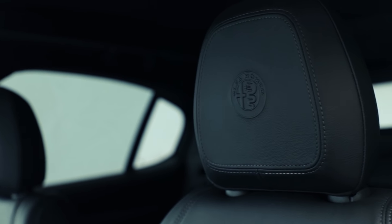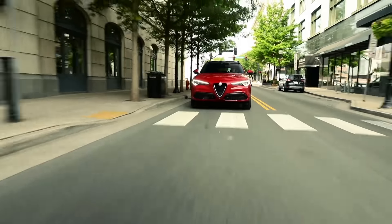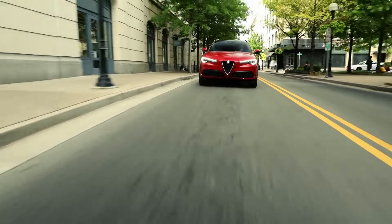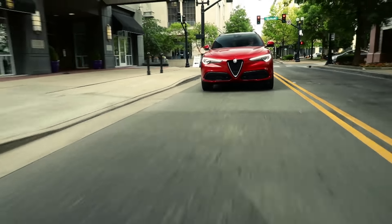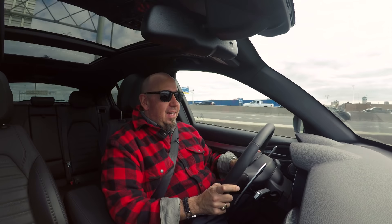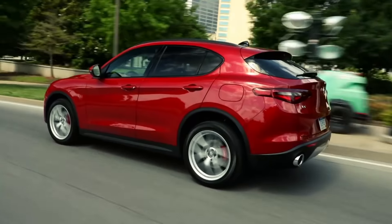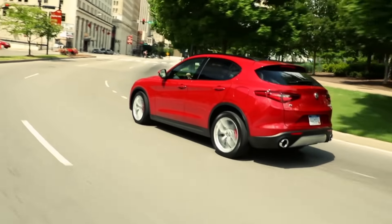The Stelvio is a real head-turner. Even in this boring gray color, it turns heads because nobody's seen an SUV from Alfa Romeo before. It's also a very attractive SUV in terms of design — stunning, actually. In terms of brand presence, it's something special. There are some pretty garish SUVs and crossovers this thing competes against, and this is probably the only decent-looking one out of the bunch.